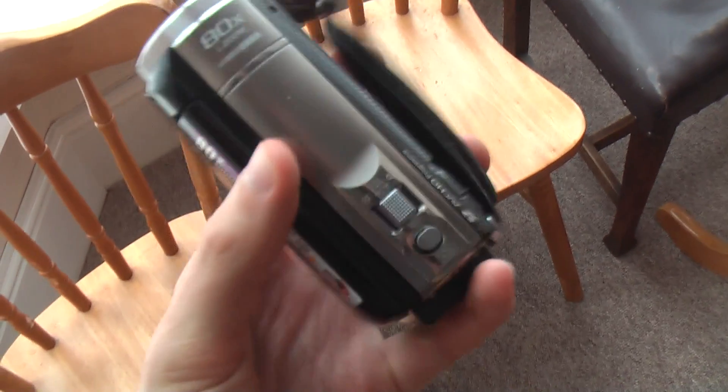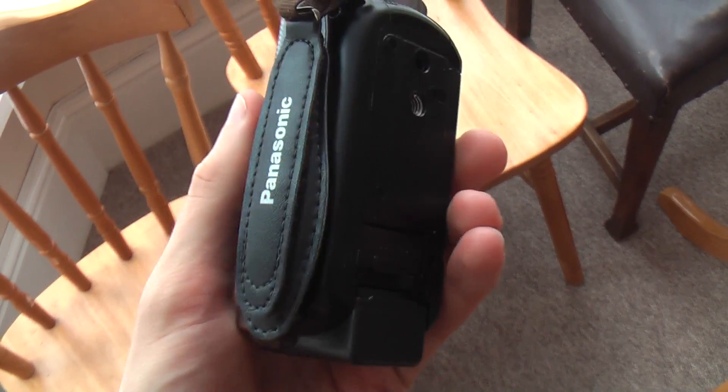I ended up getting myself a Panasonic HC-V520 for £200. It's a few generations older than the current line-up but has comparable image quality, which is the big thing for me.